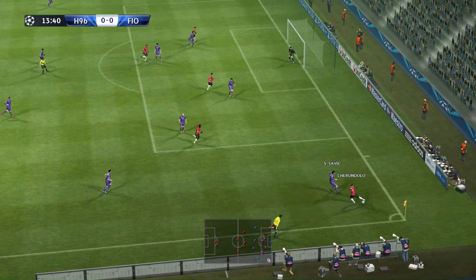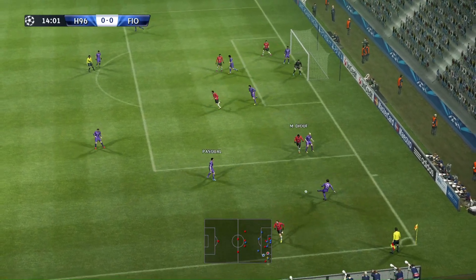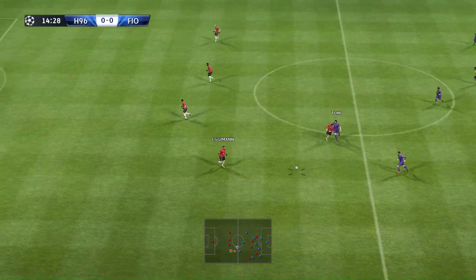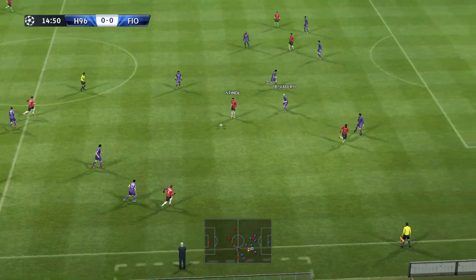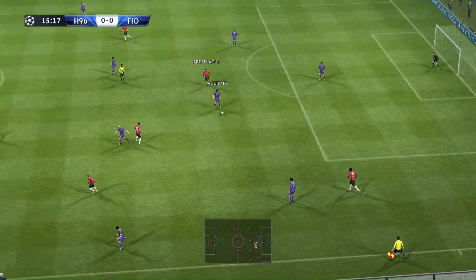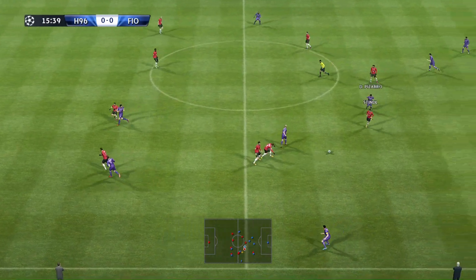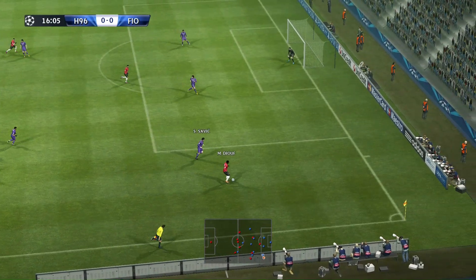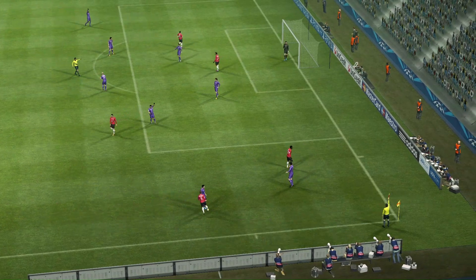Onside. Well, they're just not realising their potential. They have to find an end product. He plays it through. It's a sharper cutting edge they need in front of goal. Fifteen minutes have passed. The ball's over the line and it's a corner.